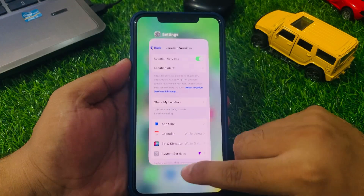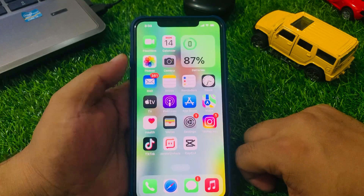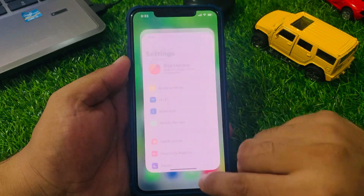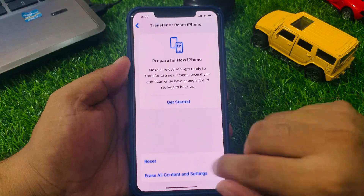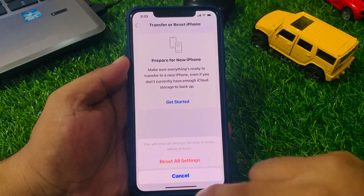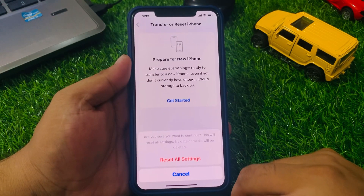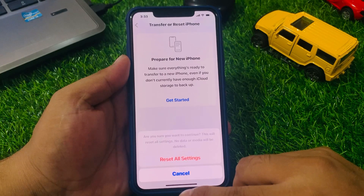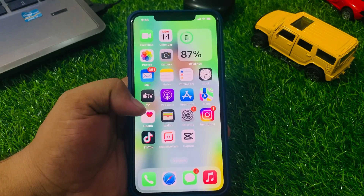If solution number four is not working, now apply solution number five: reset all settings. Tap on Settings, tap on General, scroll up to find Transfer or Reset iPhone, tap on Reset, then Reset All Settings. Confirm the action and wait 10 to 20 seconds. When your iPhone setup is complete, your problem should be fixed.